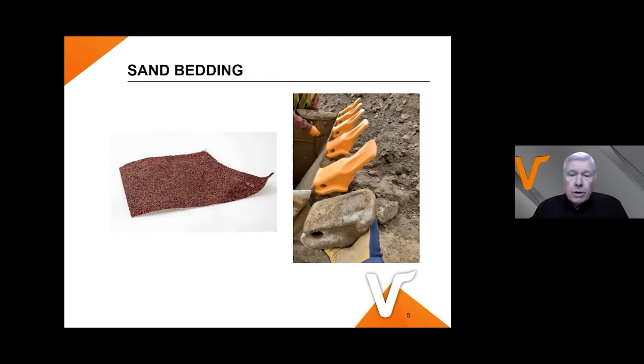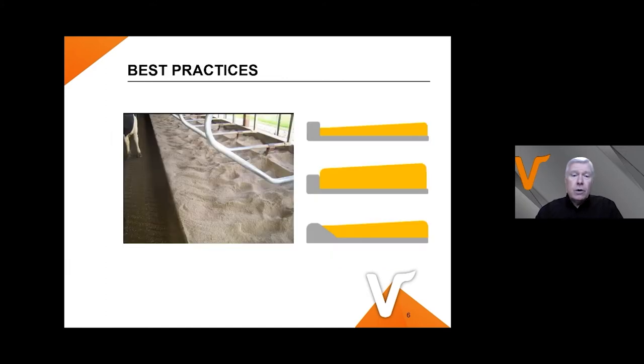What are the problems with sand bedding? One big problem is it's extremely abrasive — very bad for equipment. As I always say, sand bedding is good for the cow and it's good for me as an equipment salesperson. There has been a lot of progress in making this less problematic. We're familiar with wear parts in many applications — tillage, excavation, etc. It requires special construction, and it also requires cooperation from the farm.